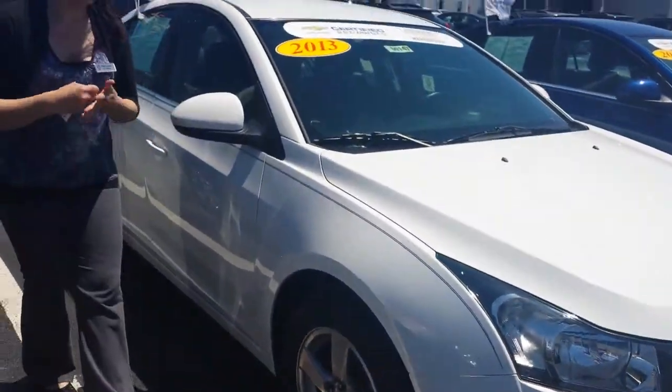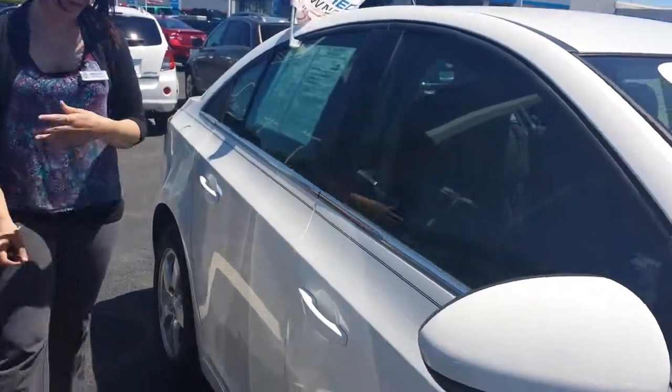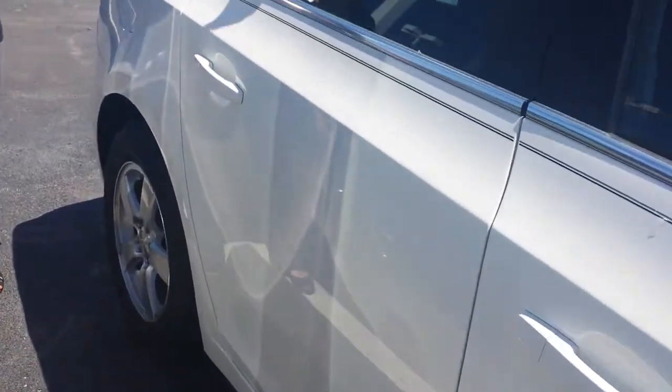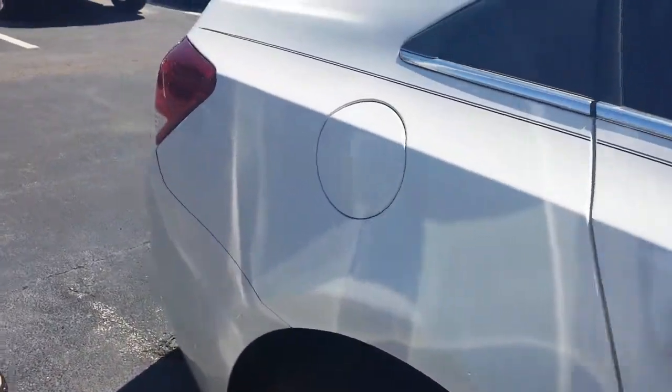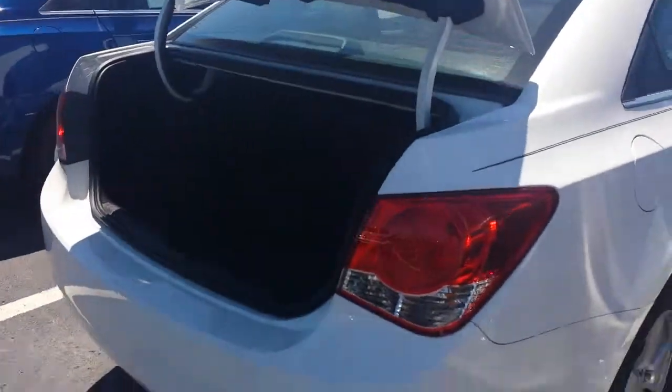This thing is like brand new. There's low miles. It's this nice bright summit white color — no dings, no scratches, it's really, really clean. Pretty much brand new. I wanted to show you, if you haven't seen the Cruzes yet, they do have a pretty big trunk for such a small car. Really nice. You've got a lot of storage in there.